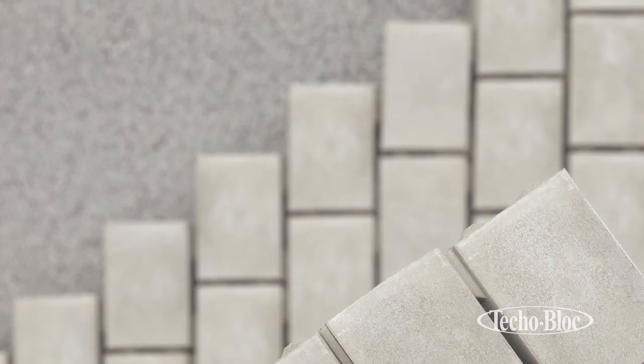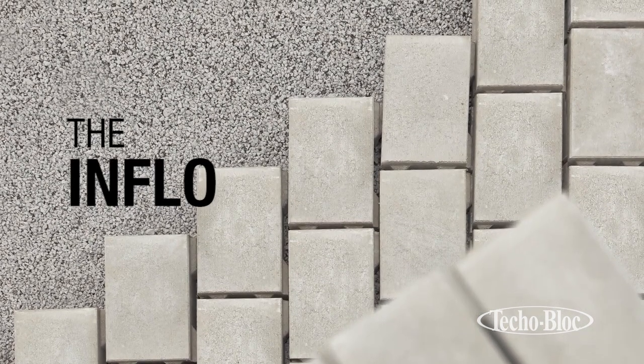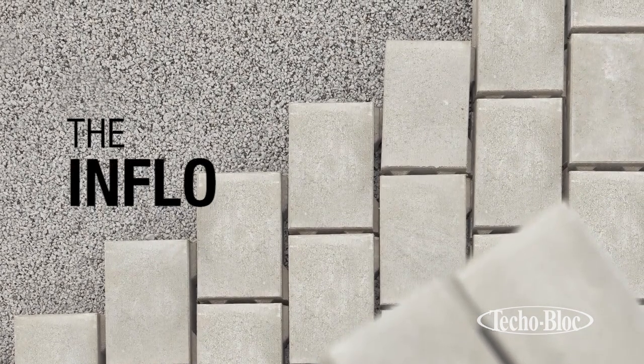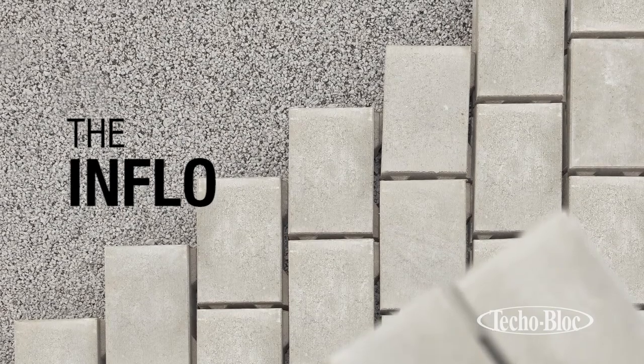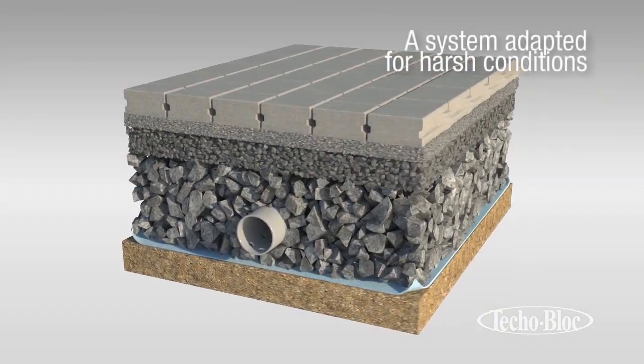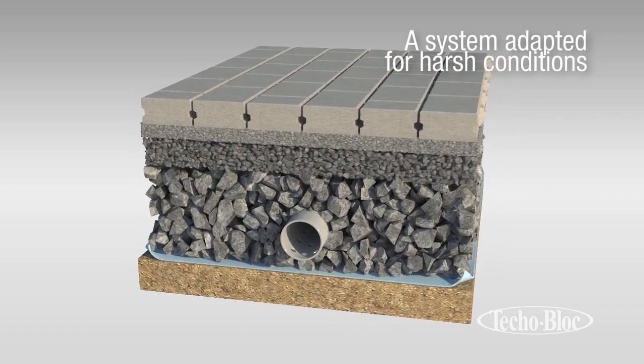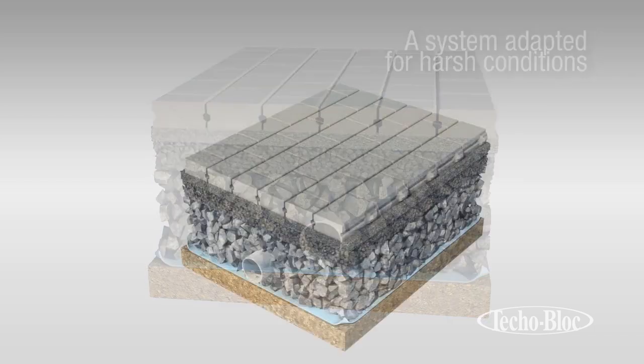Keeping all these advantages in mind, Tekoblock has designed Inflow, a permeable pavement system perfectly and specifically suited to urban and suburban conditions. The Inflow system is perfectly designed to withstand the harshest of conditions by combining Tekoblock's landscaping expertise and the benefits of permeable pavement.